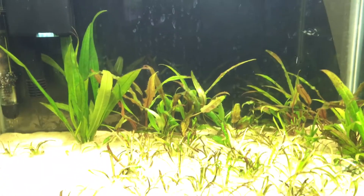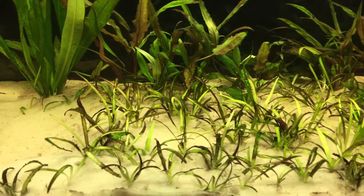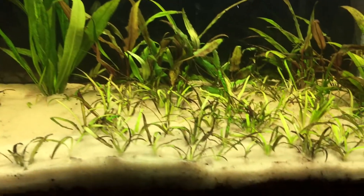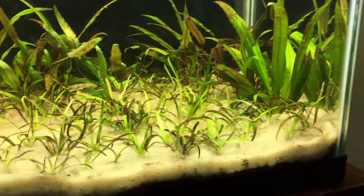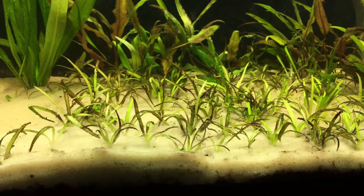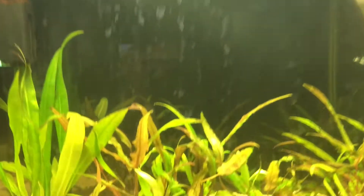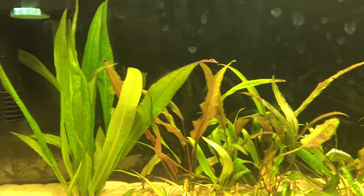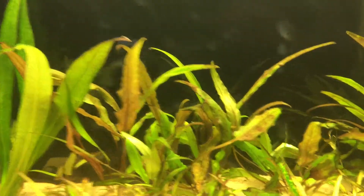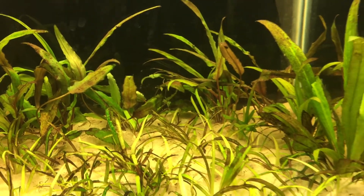It's been really difficult. I have a lot of diatom or brown algae, the plant growth has been good, but I've been dealing a lot with that. It's dirted with just pool filter sand on top, and for the light I have a T5 HO high output — it's two lights, 48 watts, two T5 HOs.